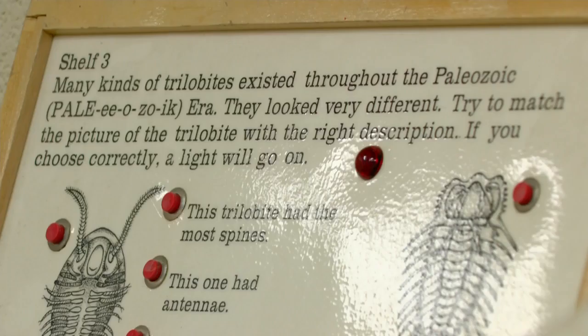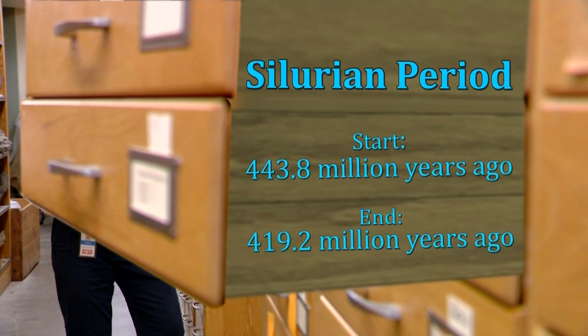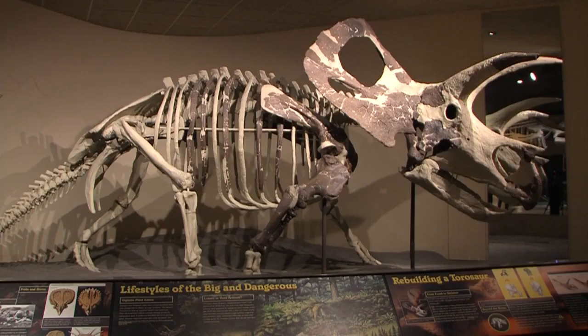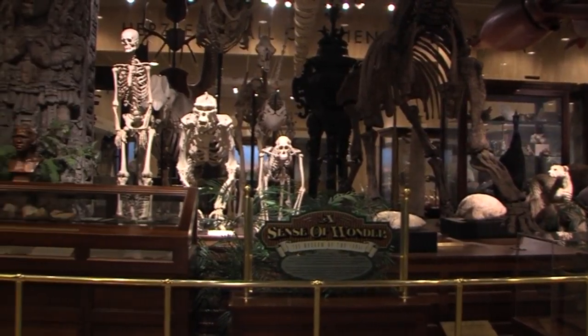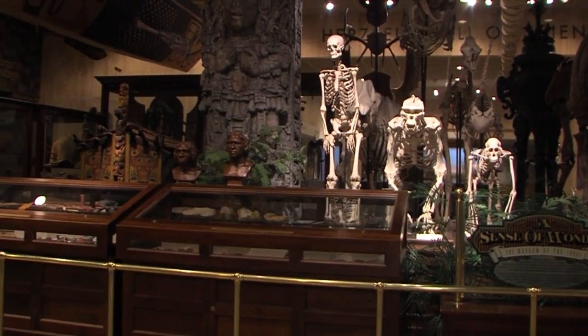We have every kind of fossil, but many, many fossils from this area — particularly from the Silurian period. We were tropical, very much like the Bahamas are today, instead of the frozen tundra that we have now. Some of the collecting was to give Milwaukeeans an exposure to the world outside, because it was before the internet, before television, and people didn't get to see things.